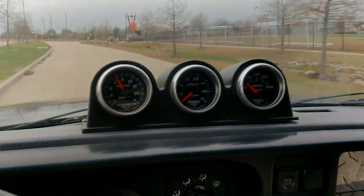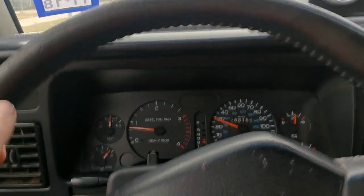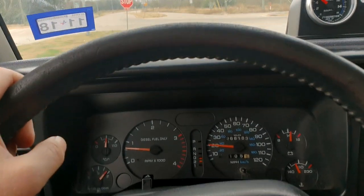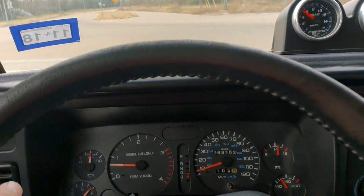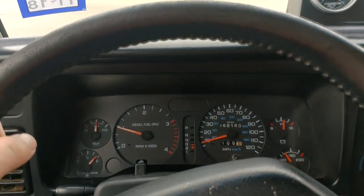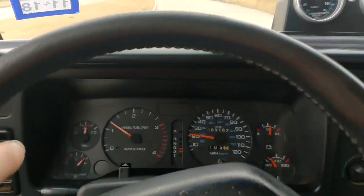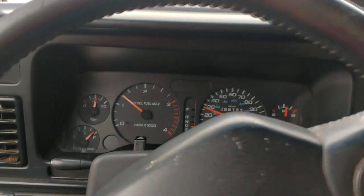It's got full gauges, turbo technology turbocharger — I think it's a 62/64/14 or 65 or something like that. The transmission has been built; it's got 3.54 gears in it. It's got ARP head studs and the Donaldson filter, so the turbo gets kind of whistly.